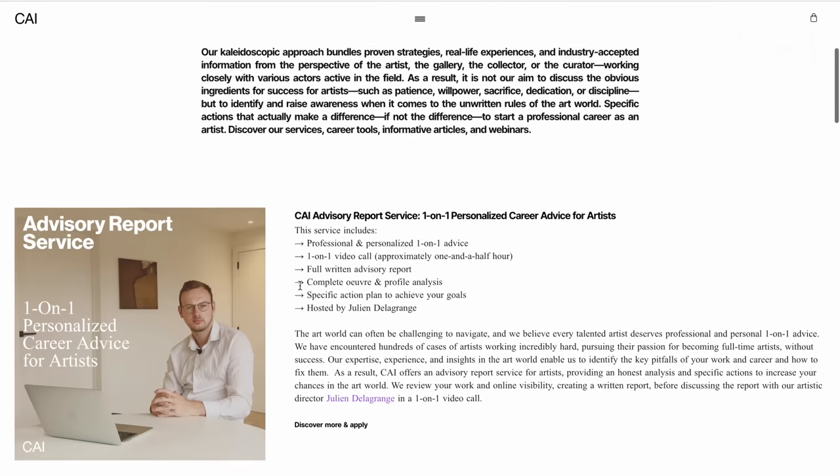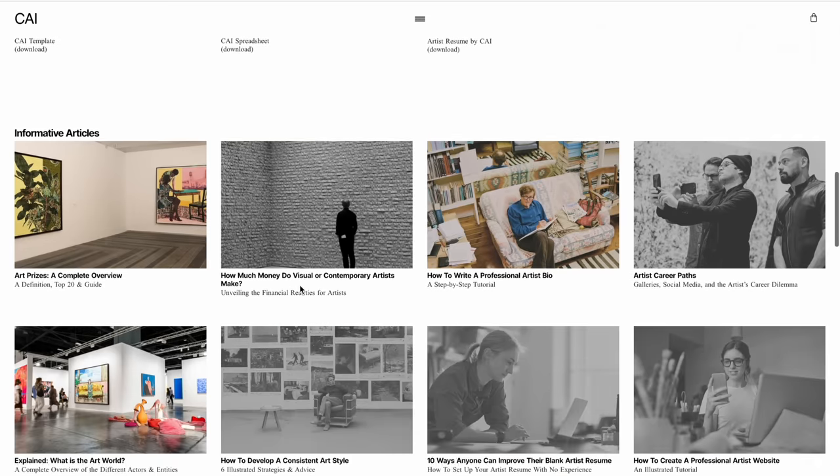For more career advice you can consult our platform at contemporaryartissue.com. Thank you so much for tuning in today. If you're still in doubt which career path is suitable for you, I would strongly advise you to watch our video discussing self-representation versus gallery representation next. Support us on Patreon and please consider subscribing to stay posted for more contemporary art. Bye!